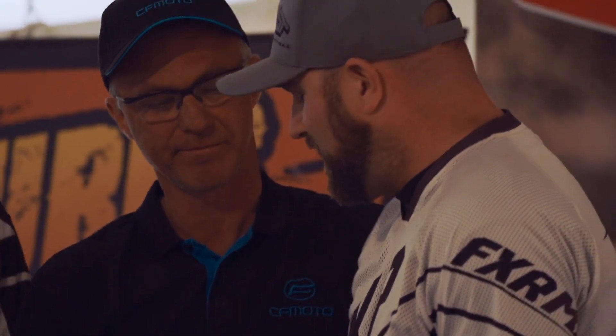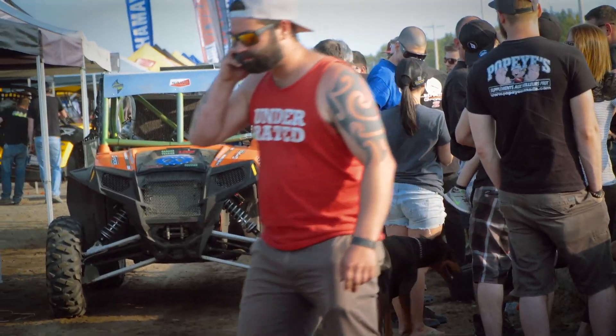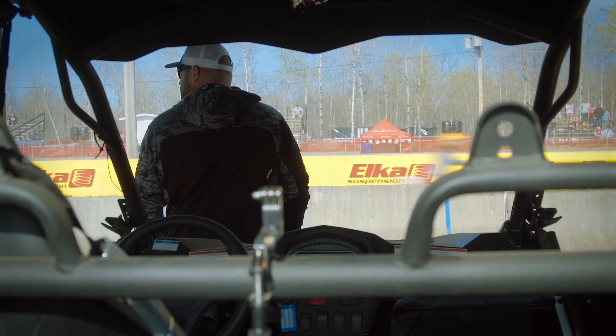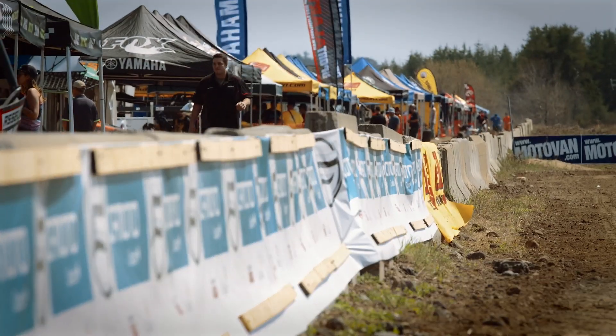And this year, CFMoto decided to invite Dirt Tracks to come back and race again, but with a little twist. This year, we're really the only media that's been invited down. CFMoto invited us specifically to come and race. But this year, they provided me with a modified Z-Force 800 to race the 600 to 850cc mod class.